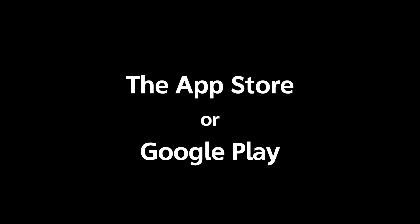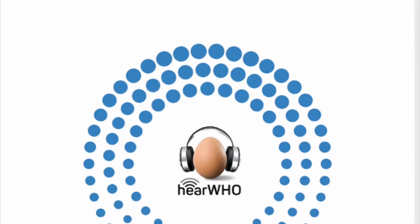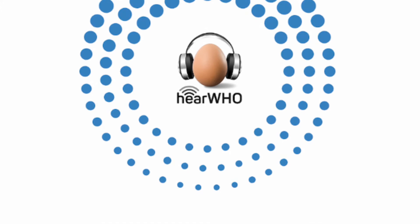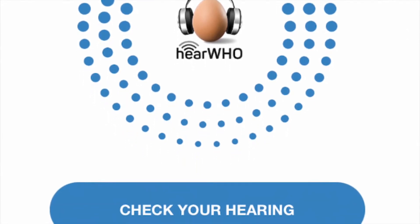The first one I'll tell you about is from the World Health Organization and it's called HearWHO — W-H-O. This test takes about five minutes and you need to wear headphones or the app won't run.